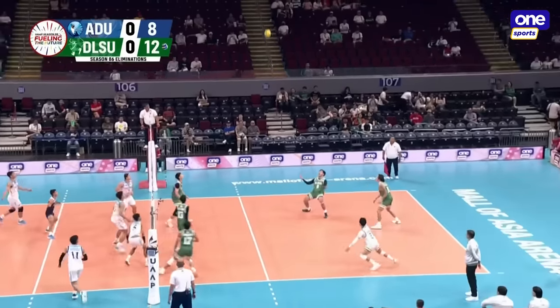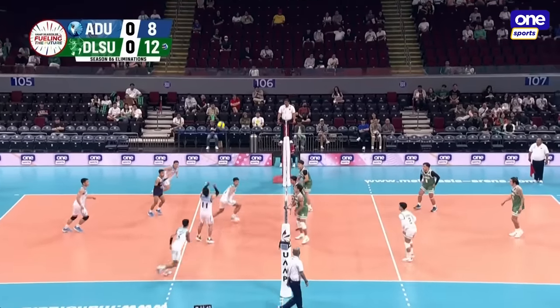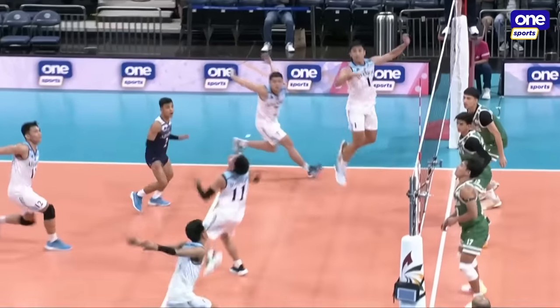Domingo will send it to Menor. Ronquillo close to the net — Maglinao had to adjust. Menor this time goes with a touch. The defense of LaSalle.